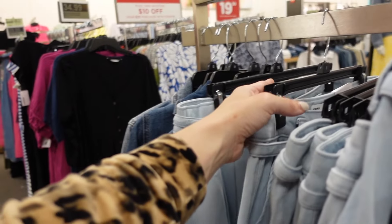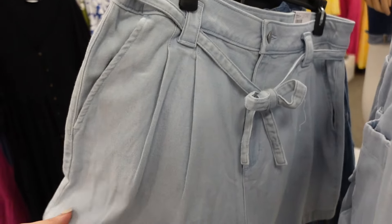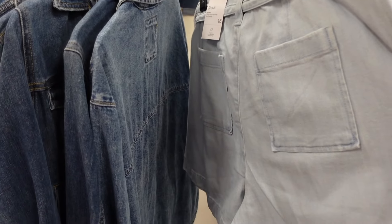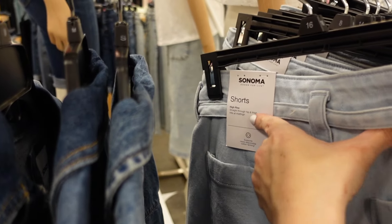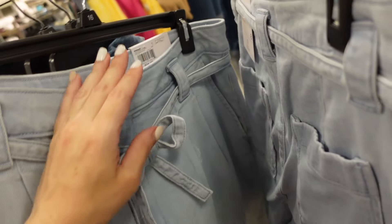They also have a new belted short — these have that pleated detailing and are high rise with a relaxed fit and belt. It says high rise, straight through the hip and thigh. Pockets on the back. They are $24.99.